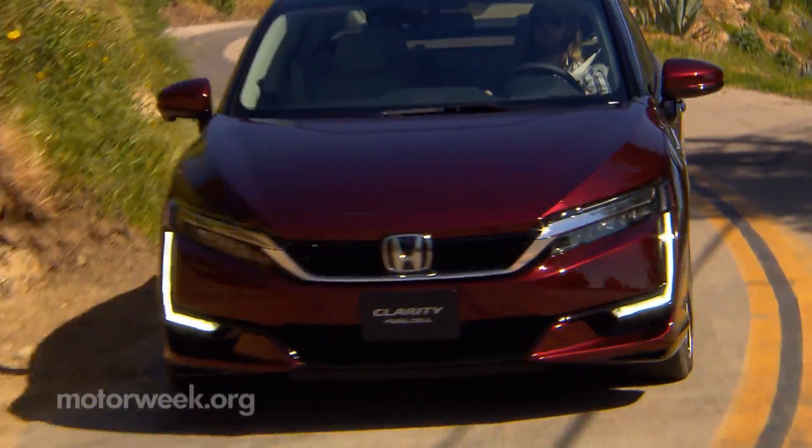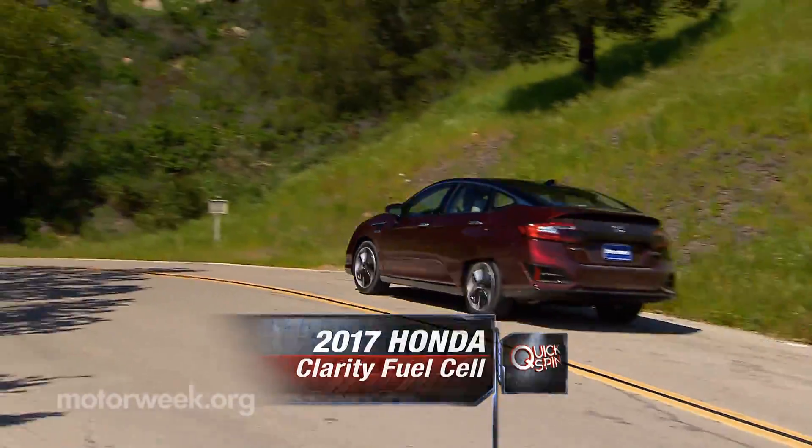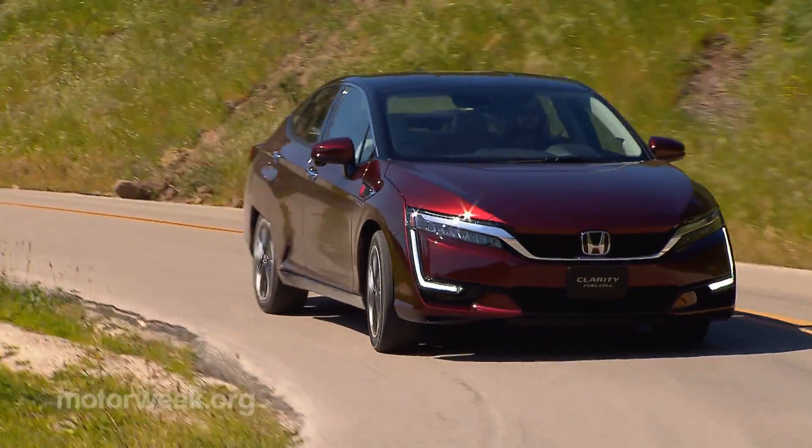The future is now for the 2017 Honda Clarity fuel cell sedan as it joins the Toyota Mirai and Hyundai Tucson fuel cell as state-of-the-art mass-produced hydrogen-powered fuel cell vehicles.